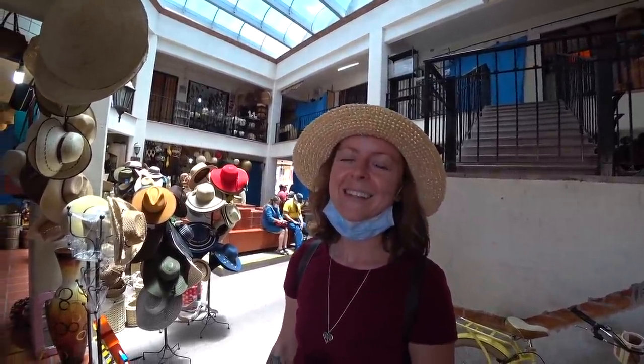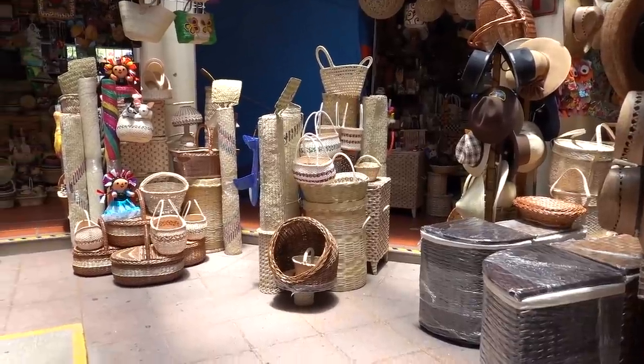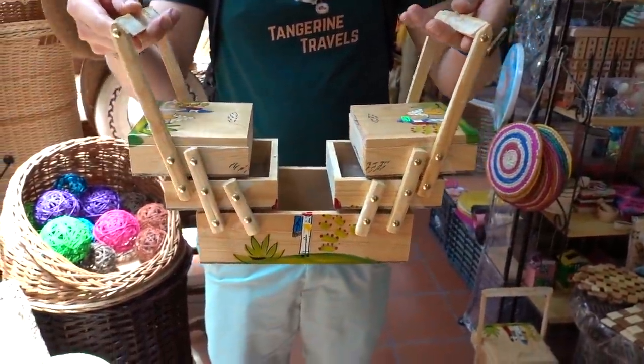We had to walk all the way across the street to get to this next Artesanías market and I really like it in here. There are things made out of straw, woven baskets and things, lots of things made out of wood, and of course the typical Lele dolls that are from Querétaro, and everything in between.